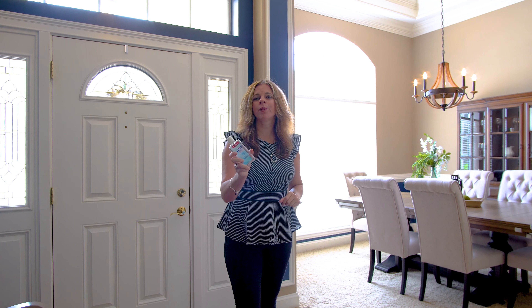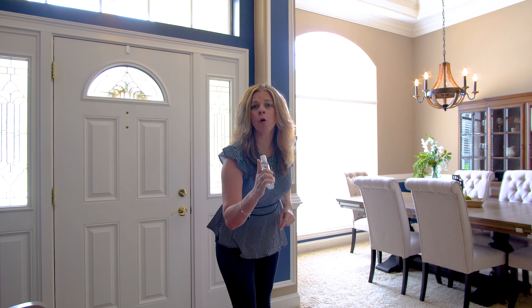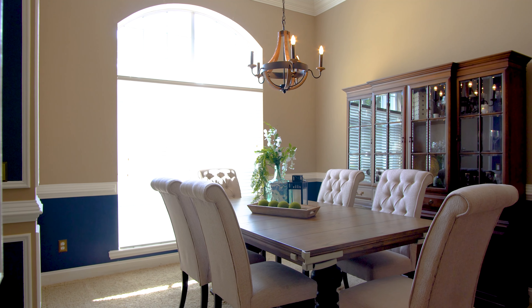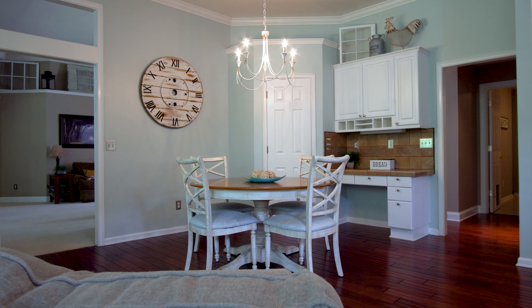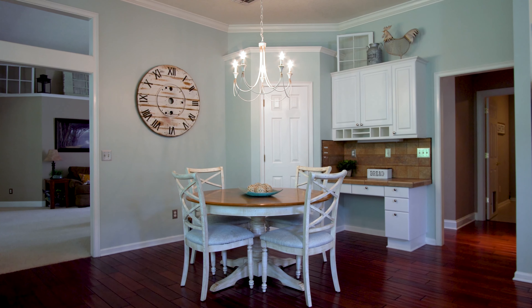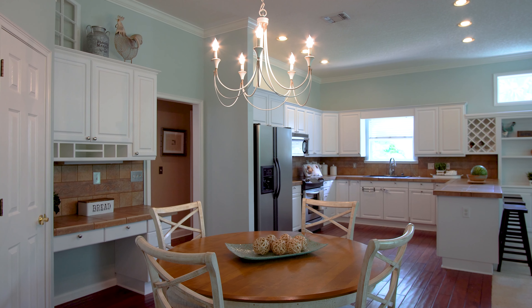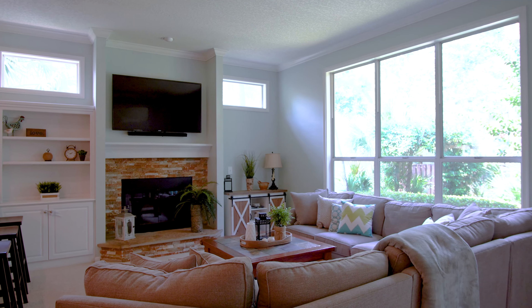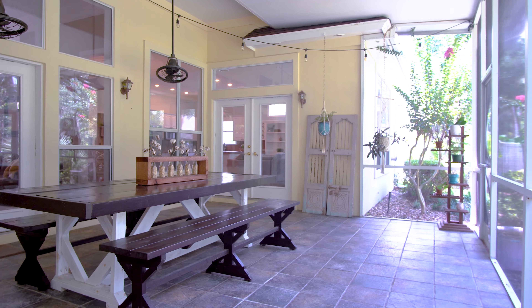We ask that when touring, please use hand sanitizer. The dining room is spacious and ready for those family gatherings and special occasions. But if you want something a little more casual, you can dine in the breakfast nook, which is open to the kitchen and family room, with views of the gorgeously resurfaced stacked stone fireplace and private backyard.